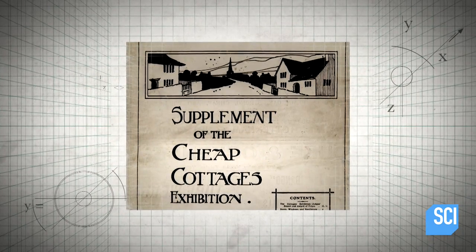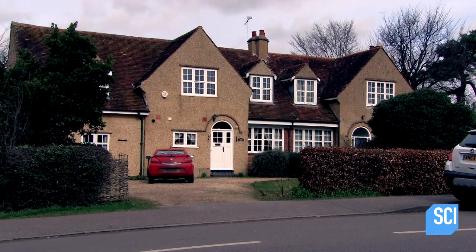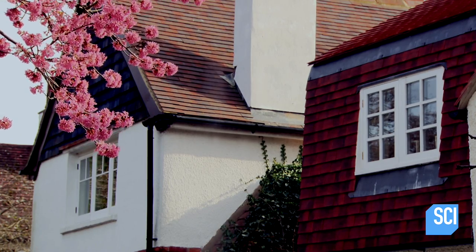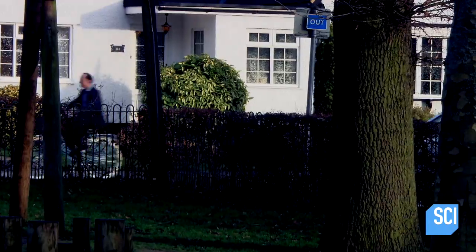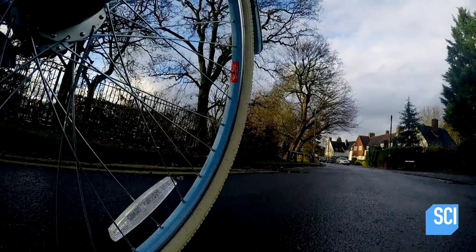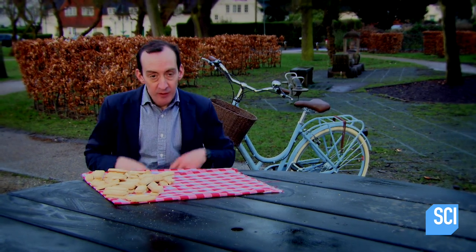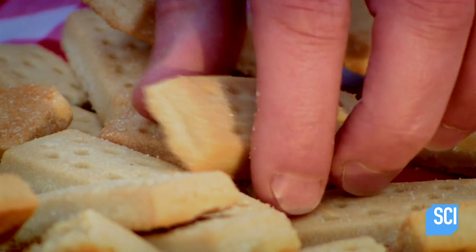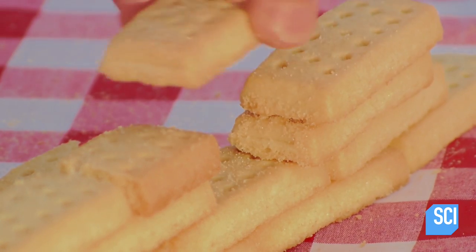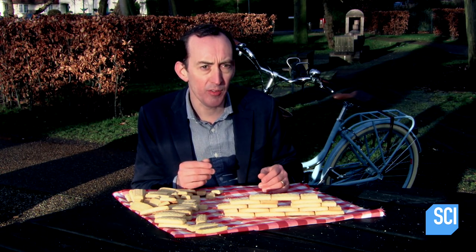In 1905, a competition was launched to build a house in the countryside for just $185, in order to help low-paid agricultural workers. One of the major costs of building houses is time. Traditionally in Britain, houses are built using bricks on a layer-by-layer basis, but the costs associated with this time meant that prices of houses were way beyond the reach of the average farm worker.